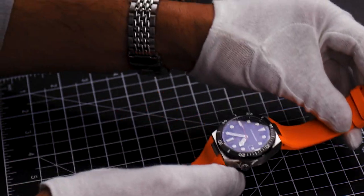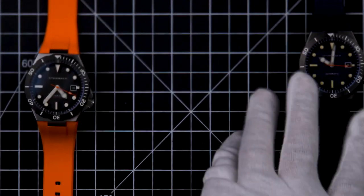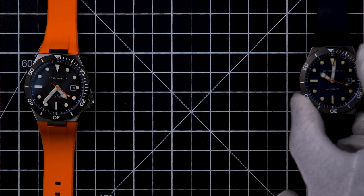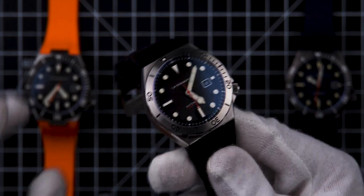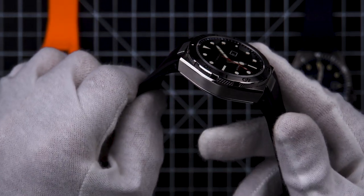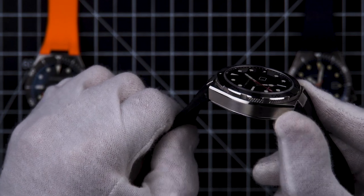Besides the orange strap featured in this video, there is also an IP black midnight blue strap on a black dial, and a black strap featuring an all stainless steel bezel. The crown of the Böttger is positioned at the four o'clock position, again making it just that extra bit secure and comfortable on the wrist to wear.